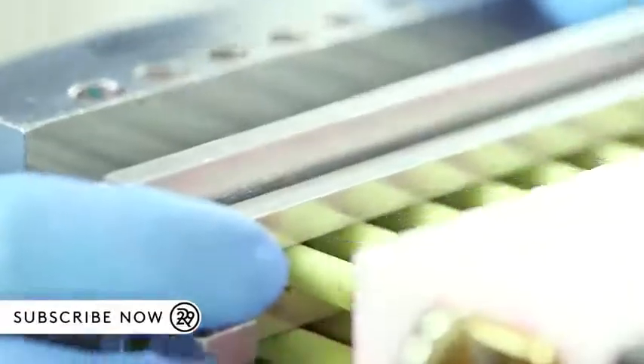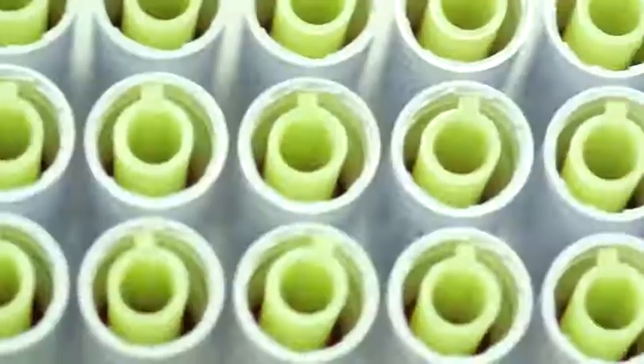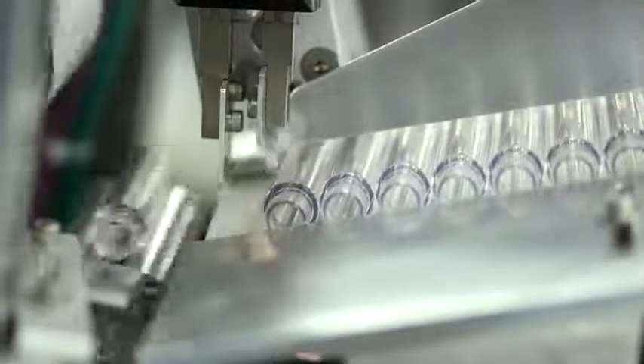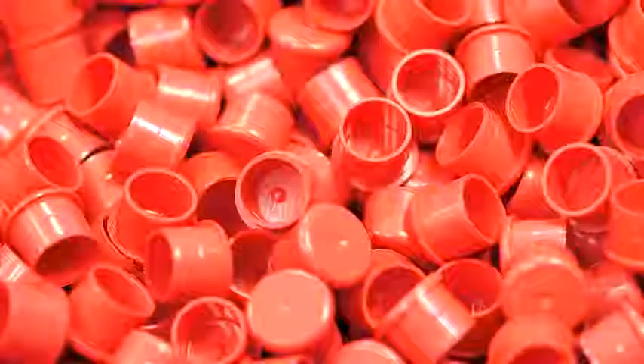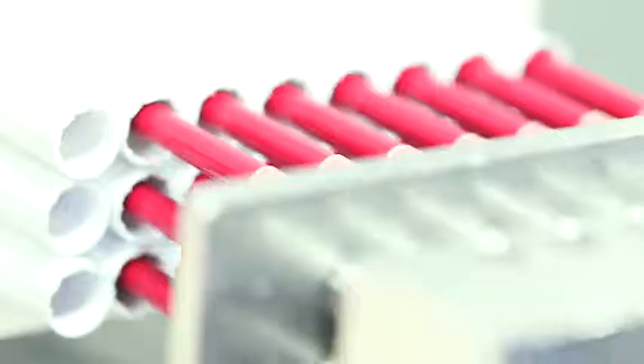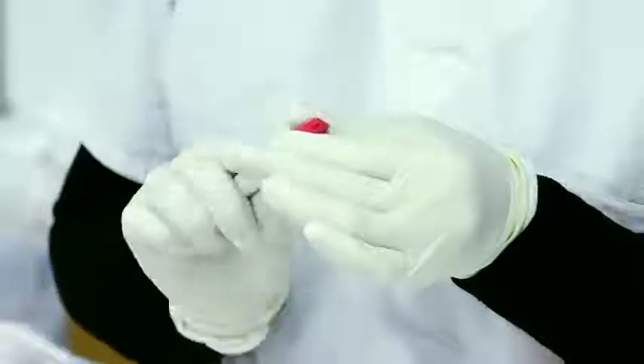Here we go, everybody out. One final test, and into the box they go.